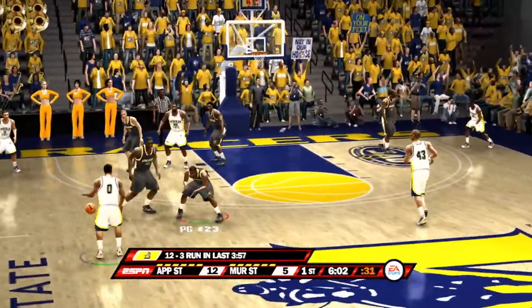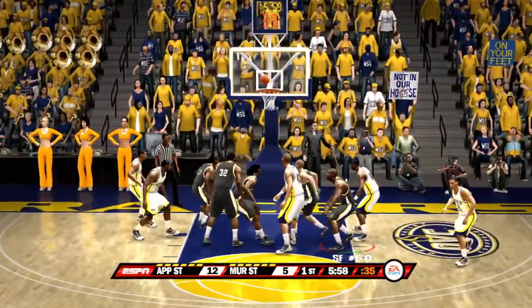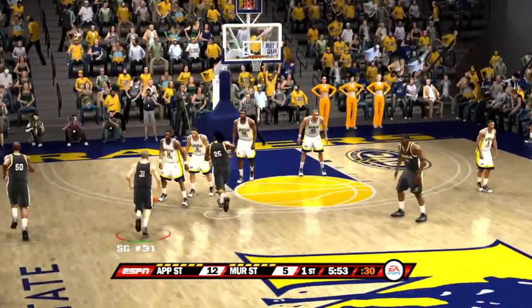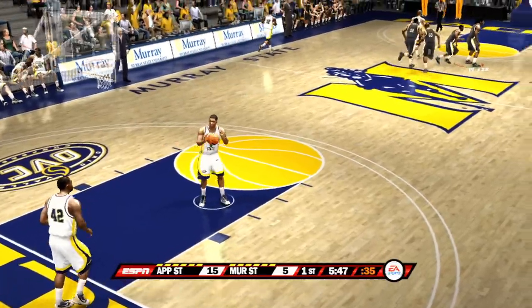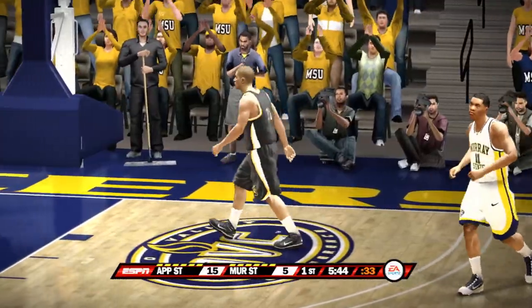About six minutes remaining. They're working around the arc — tries for two, he can't get the hoop to fall. This youngster is showing how to put the clamp on a player defensively — spectacular defensive effort. That is a dagger in the heart, that shot, Dick. They lost focus here — they need a timeout to regroup, Brad.